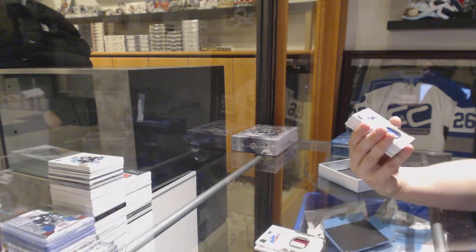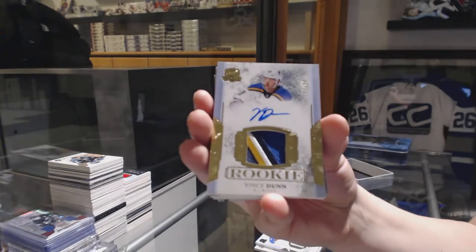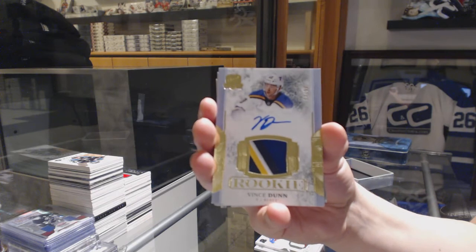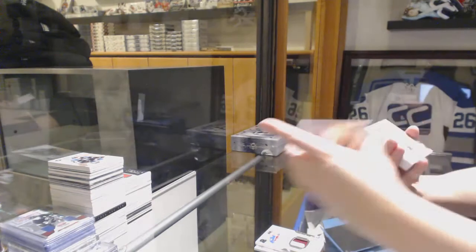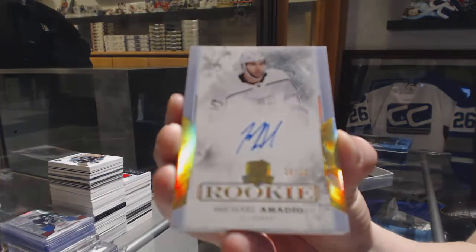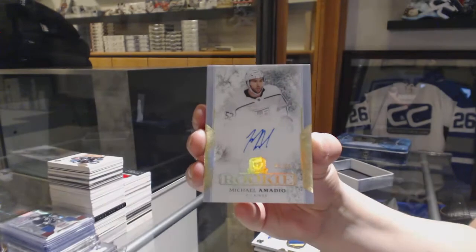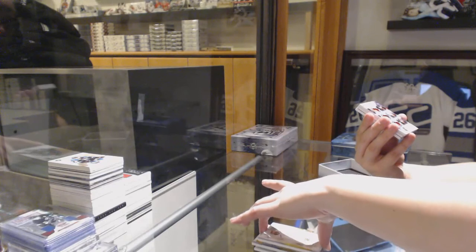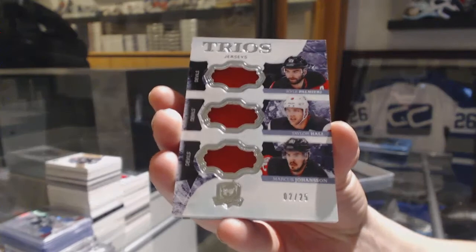We've got a gold Rookie Patch Auto numbered to $249, Vince Dunn for the Blues. A rookie auto numbered to $269 for the LA Kings, Michael Amadio. A Trios jersey numbered to $25 of Palmieri, Hall, and Johansson for the New Jersey Devils.